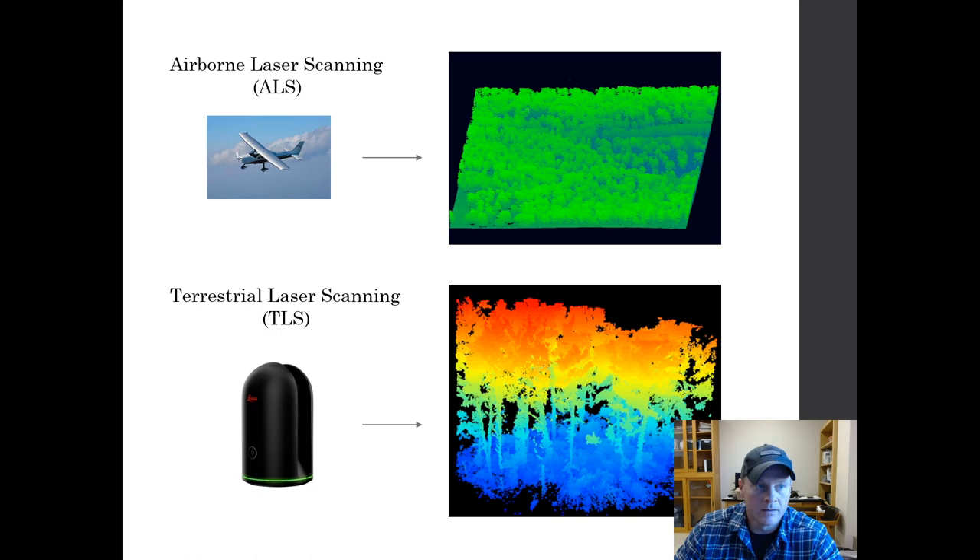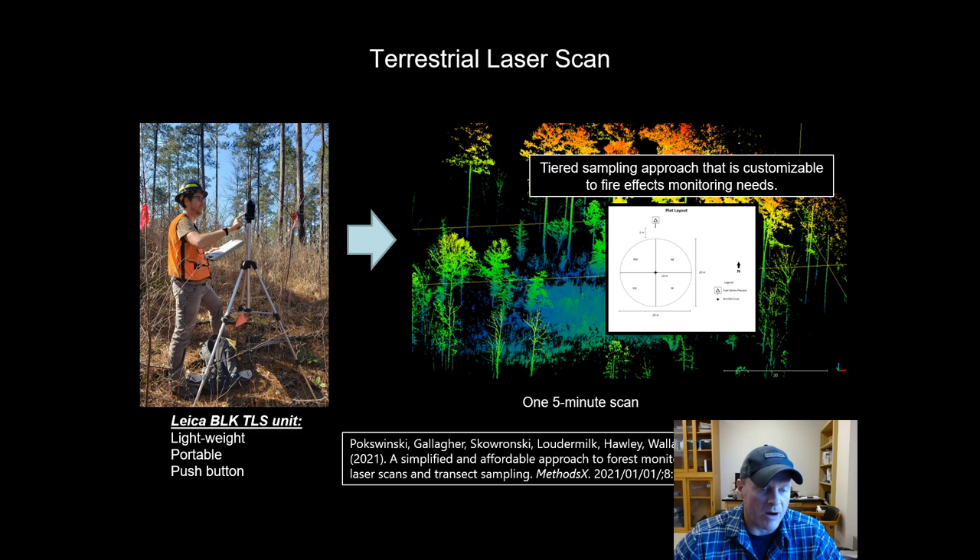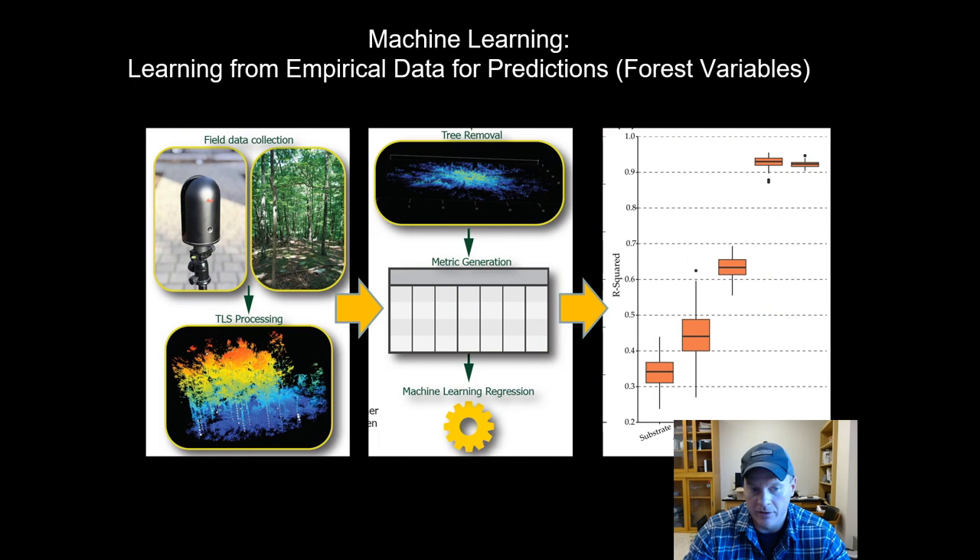The idea was: send a technician out to a stand, set up a tripod, push that button, and come back with a basic three-dimensional representation of the canopy structure. That's what you can see on the right-hand side — that's what that data looks like. We've come up with a methodology, now published, that takes the approach of using only one scan, making this a point-based statistical sample of three-dimensional properties rather than trying to create a full physical model of the forest stand. This allows us to grab samples from many more locations and save time in processing rather than trying to link and merge multiple scans together.